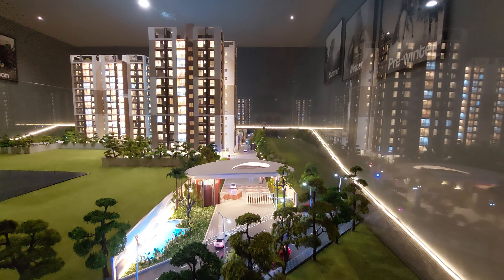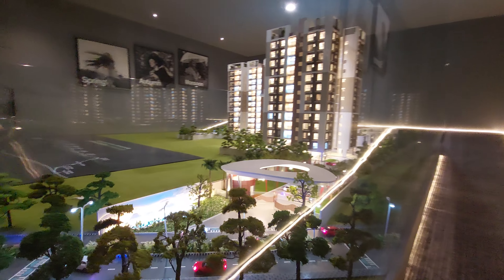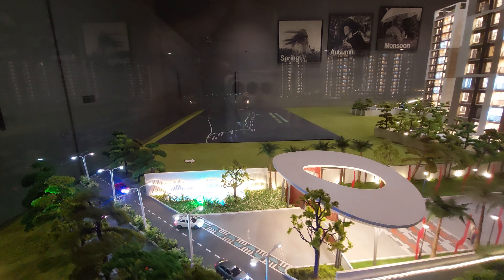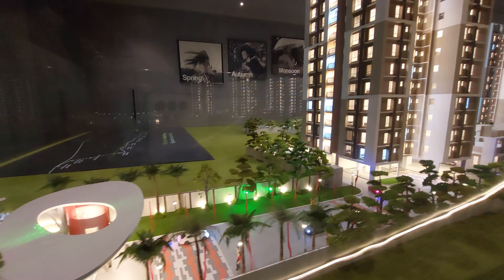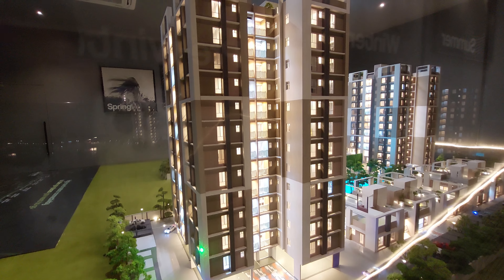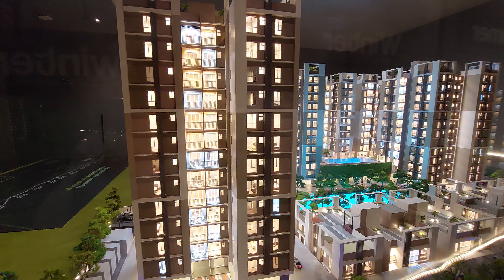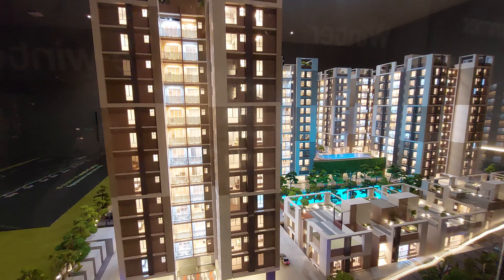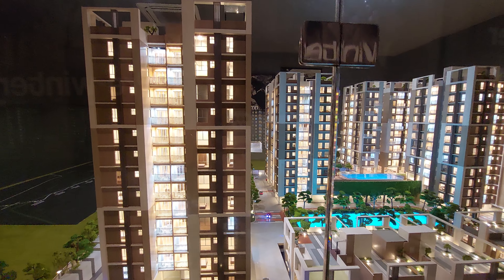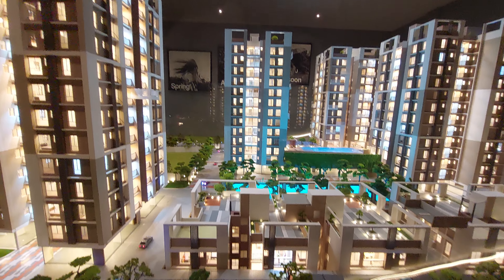You can see this is the main gate entrance with a beautiful boulevard. These are the towers — we are having a total of 3.33 acres of land, that means 10 bigha of land, in which we are developing six towers. Each tower is G plus 12 storeys. You can see this beautiful elevation and gorgeous landscaping that has been developed.